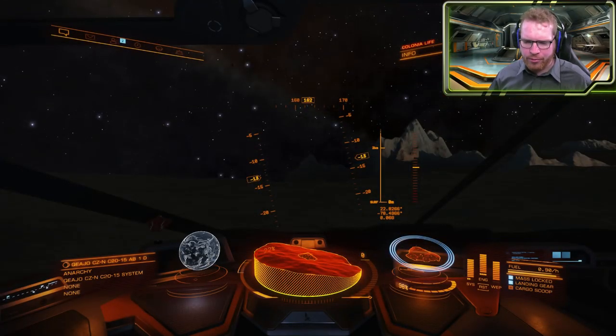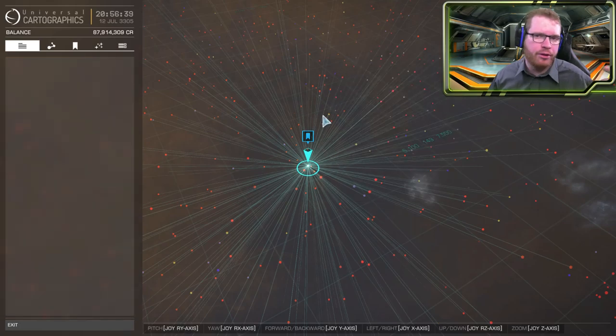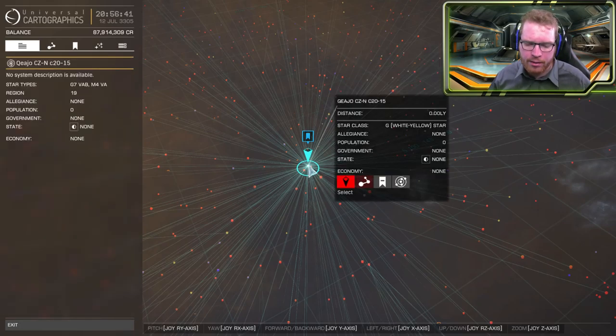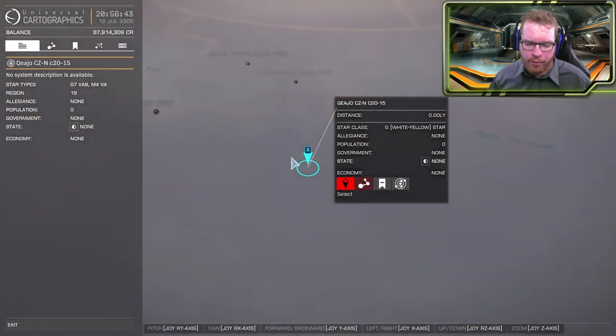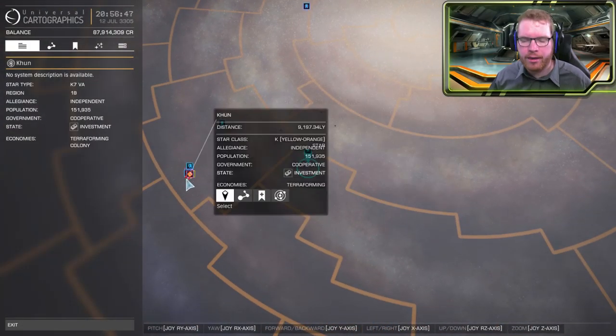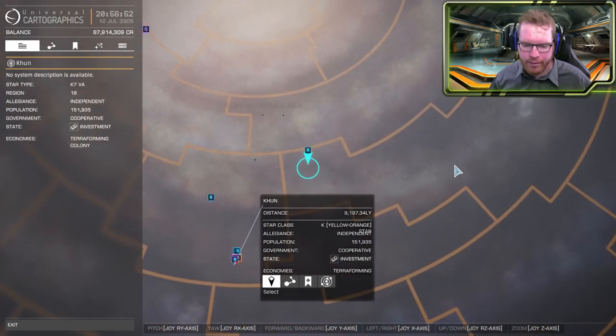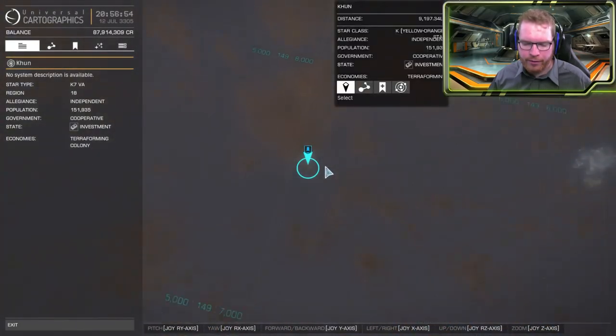I just want to quickly show you where I am actually at here. You can see the system name — QEA Geo ZCN — I am going to post it in the description so you can copy paste it from there. It is about 9,000 light years away from the bubble, so it is quite a bit of a journey.